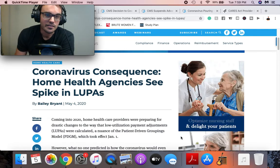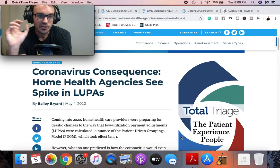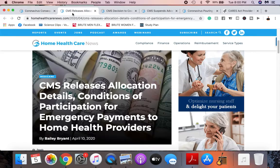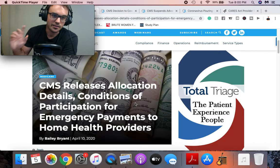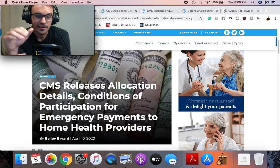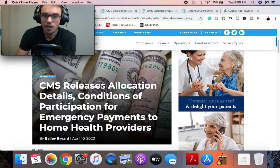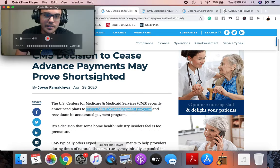What did CMS do? CMS decided to add a COP — conditions of participation. Their COP was an emergency payment. CMS released allocation details and conditions of participation for emergency payments to home health providers around April 10th. Then they realized they are now hemorrhaging cash because they're funding everyone else that's hemorrhaging cash. So about 20 days later, they decided to suspend the advanced payment program.